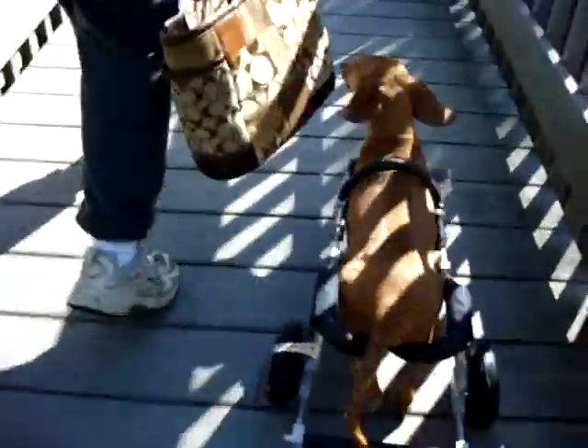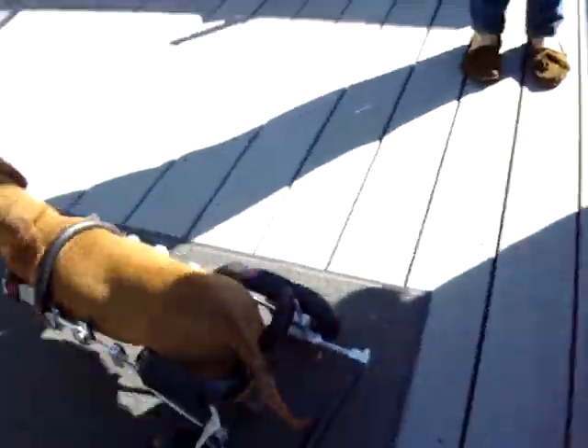And he really moves. He is a moving dog.